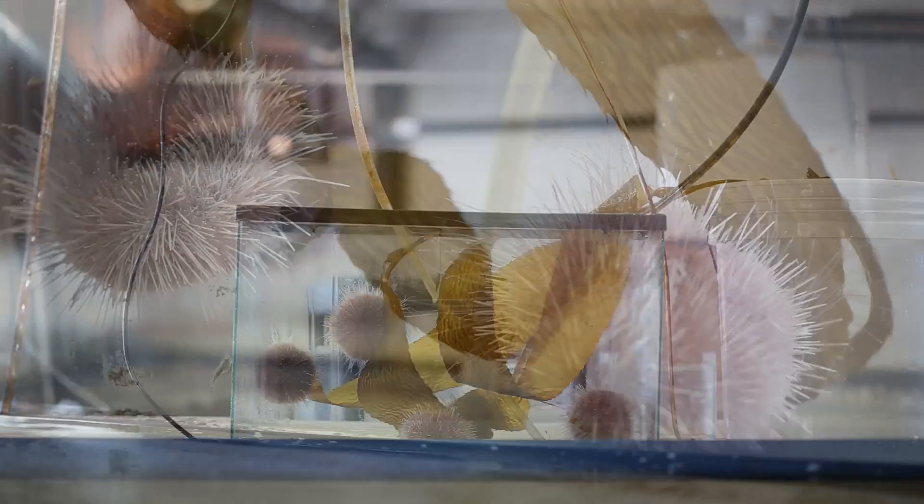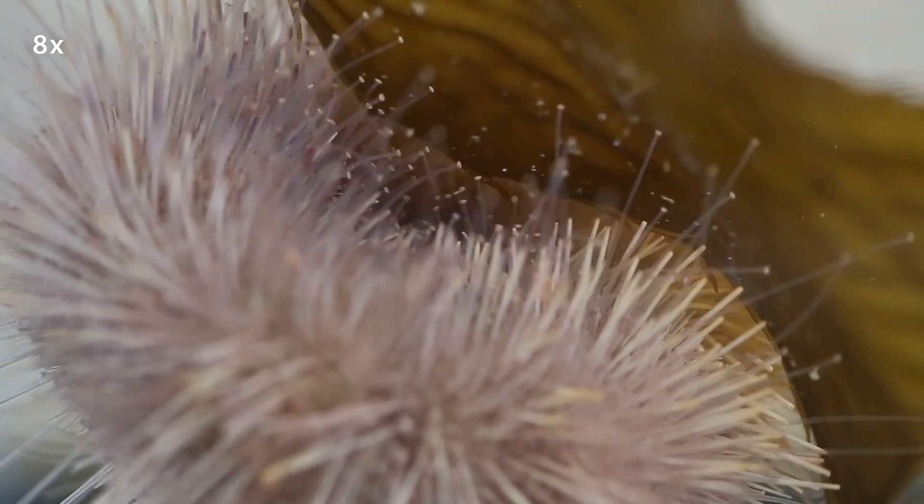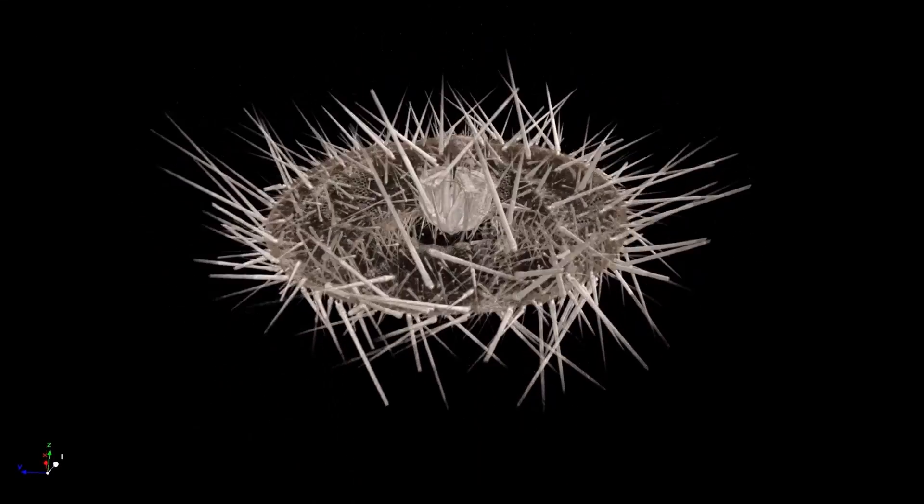Inspiration for the study came from pink sea urchins, which live in the Pacific Ocean off the west coast of North America. The sea urchins live at depths ranging from 100 to 1,000 meters.